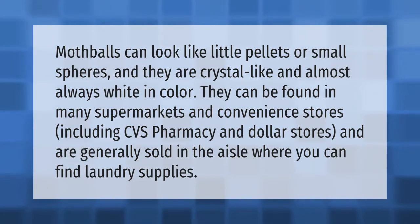Mothballs can look like little pellets or small spheres. They are crystal-like and almost always white in color. They can be found in many supermarkets and convenience stores, including CVS Pharmacy and dollar stores, and are generally sold in the aisle where you can find laundry supplies.